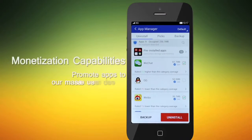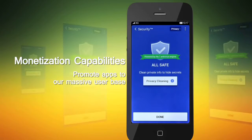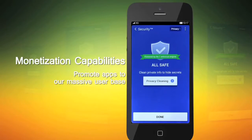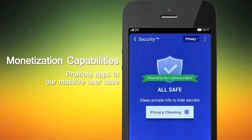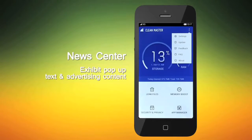In addition, we layer in monetization capabilities to take advantage of our massive users. We offer recommendation and illustration services for our clients' apps. Thus, we can promote highly desired apps to our massive user base, while being able to adjust the positioning and cycle of those apps according to their budgets. In our news center, we're able to exhibit pop-up text content to our users, enabling promotional and advertising content that would generate additional revenue opportunities.